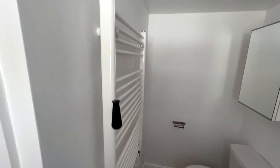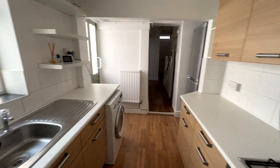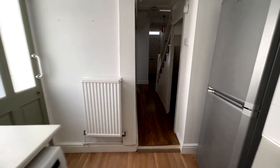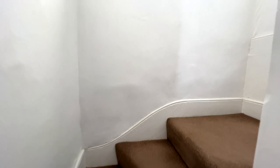Let's go upstairs and show you the two bedrooms. On the landing here you have a window as well, which gives it a nice bit of natural light coming through.